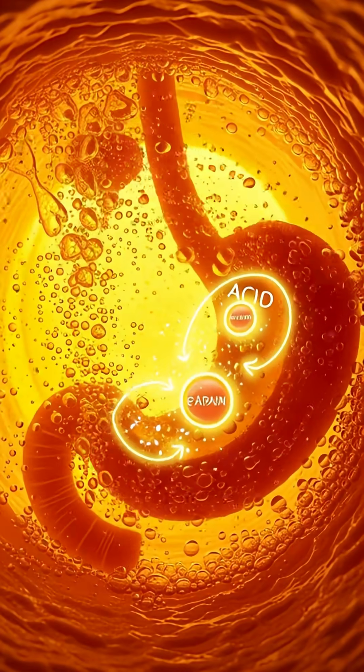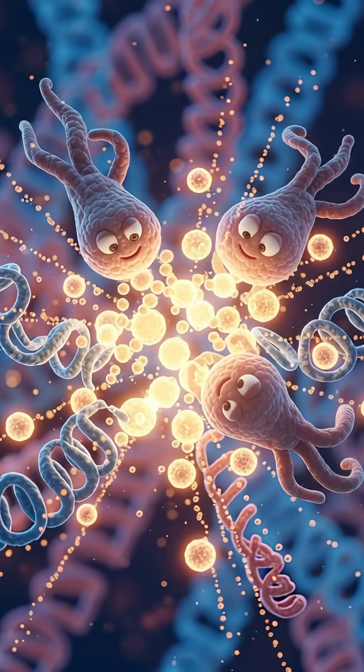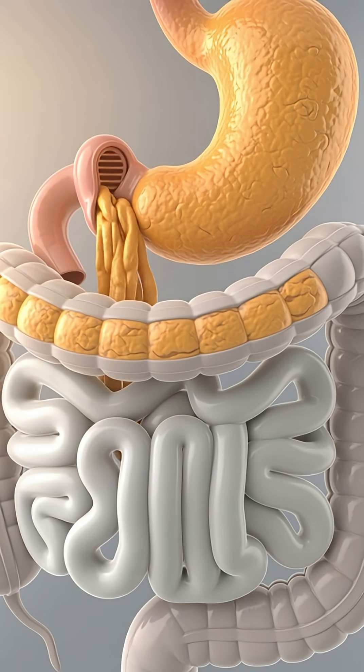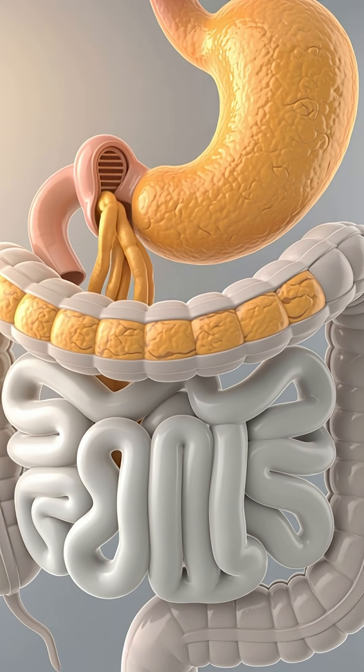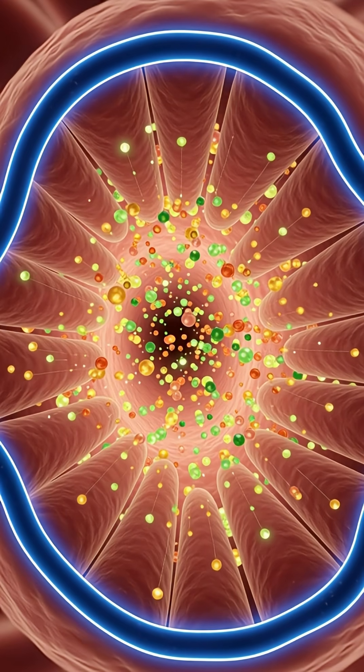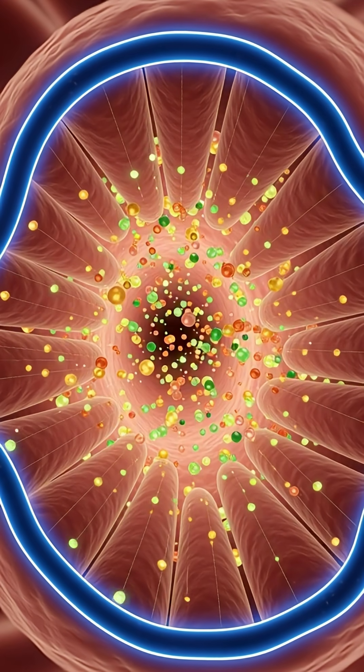bile and pancreatic juices extract vitamins A, C, and E, along with folate, magnesium, and antioxidants like lycopene. Tiny villi absorb these glowing nutrients and send them through your bloodstream to vital organs.